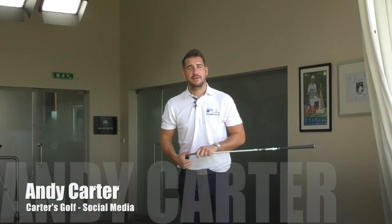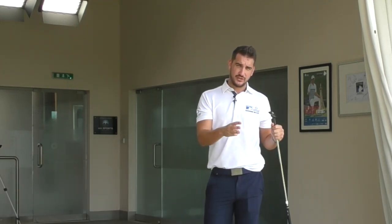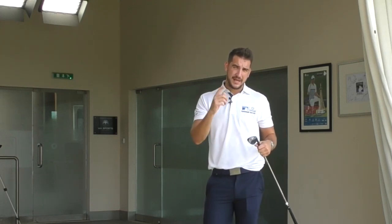Hi, Andy Carter here, PJ Teaching Professional at Jameera Golf Estates, and welcome down to Carter's Golf. Thank you very much for joining me. If you've seen yesterday's tip on chipping — the three do's and don'ts — today we've got pitching for you.